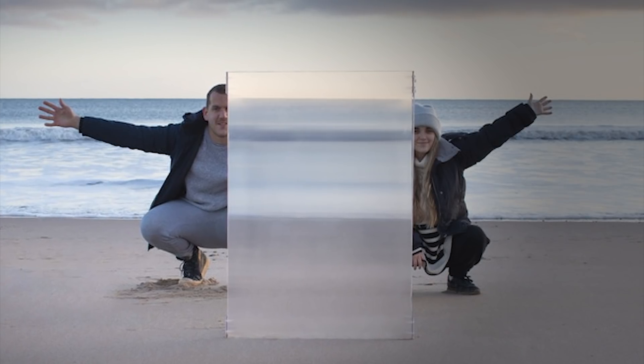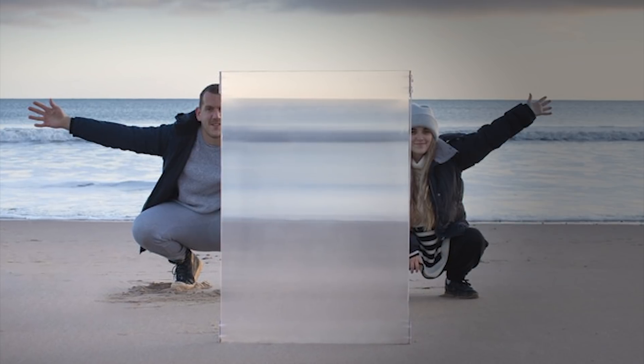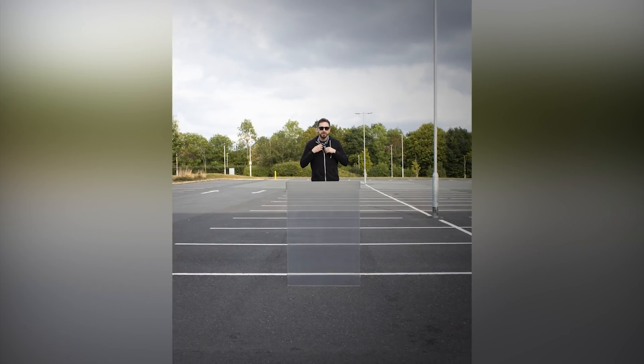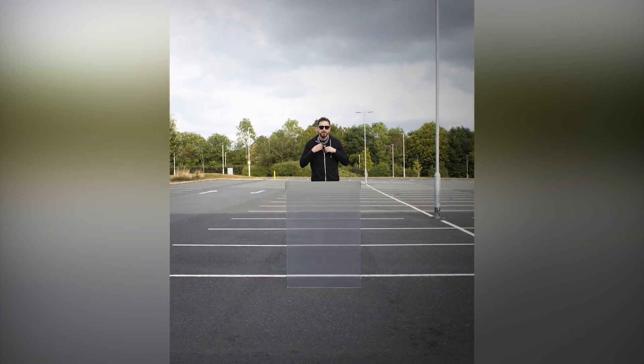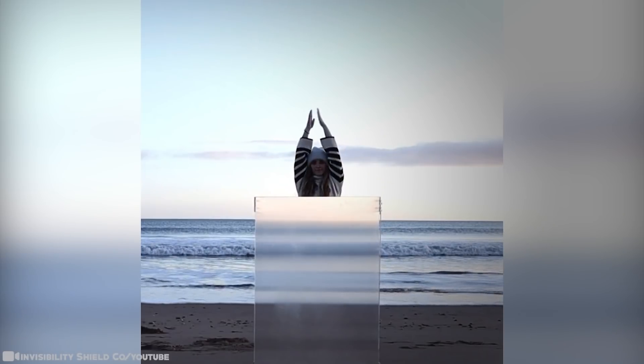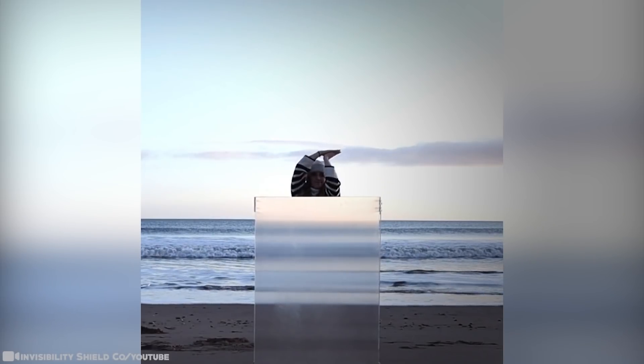The technology behind the shield is fairly simple. A precision-engineered lens array works to deflect light from the subject behind the shield away from the observer in front of the shield. The lenses are oriented vertically to allow light from the subject to diffuse when it passes through. The light from the subject's background is refracted towards the observer, who cannot spot the subject hiding behind the shield.